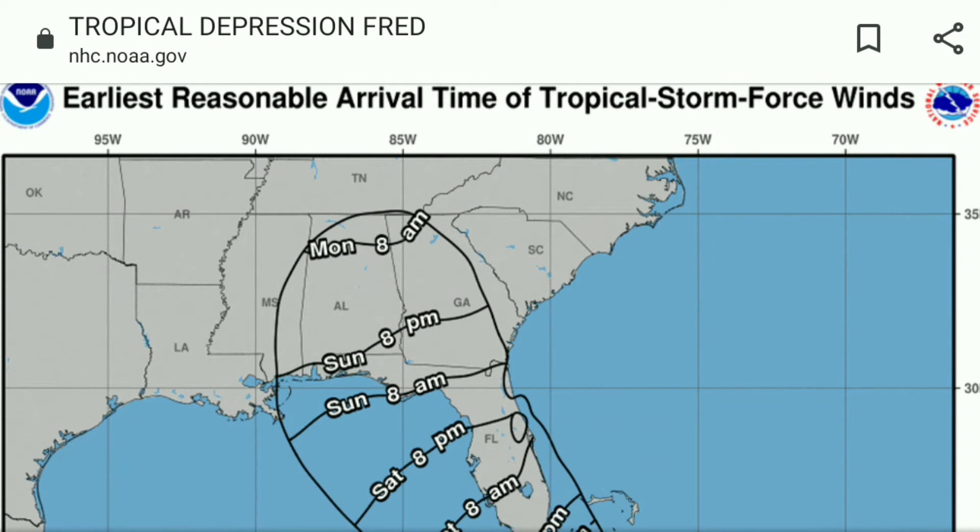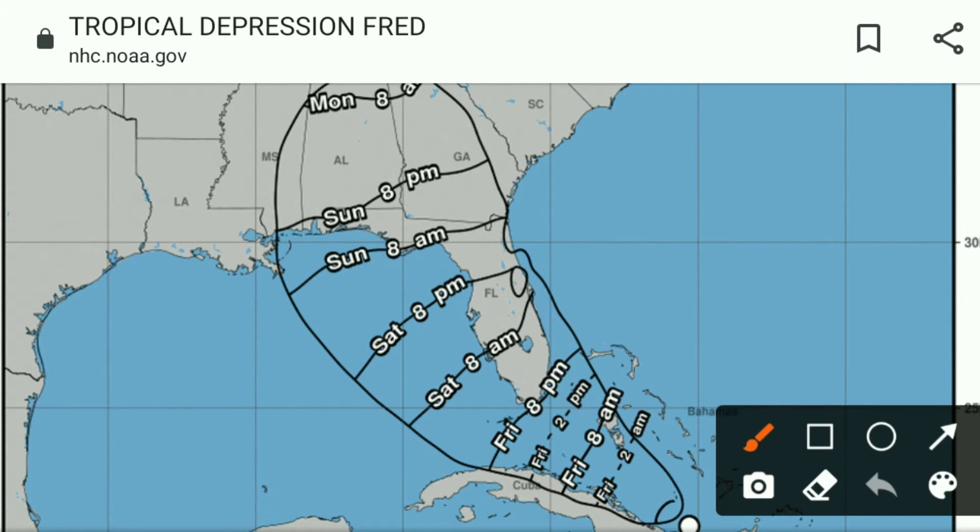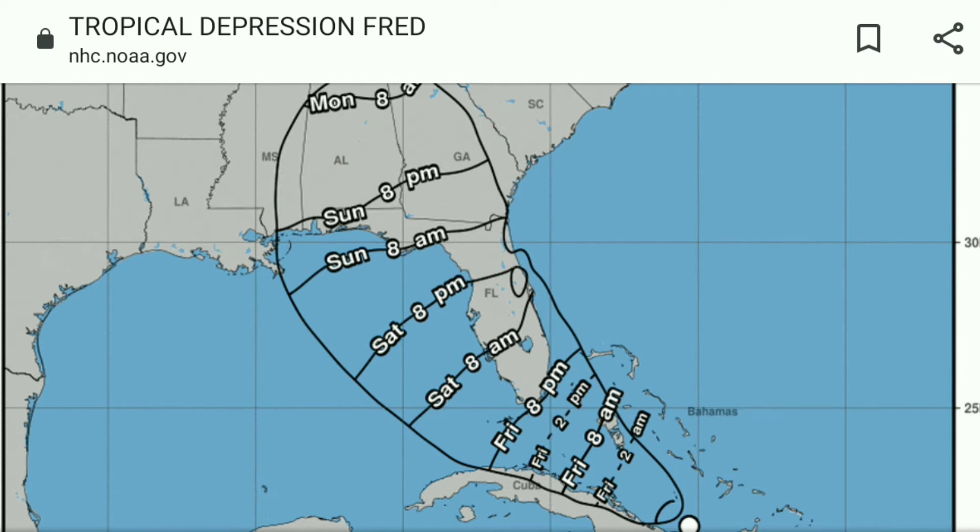So now you know what you need to prepare for, but how much time do you have? Well, if you take a look at the chart here, you can see that the tropical storm force winds could be on the front doorsteps of the folks in the Florida Keys as early as tomorrow night. Then we're looking at probably Saturday midday or early afternoon in the Tampa metro. And then for the northern Gulf Coast, we're looking at sometime on Sunday, depending on the exact location.